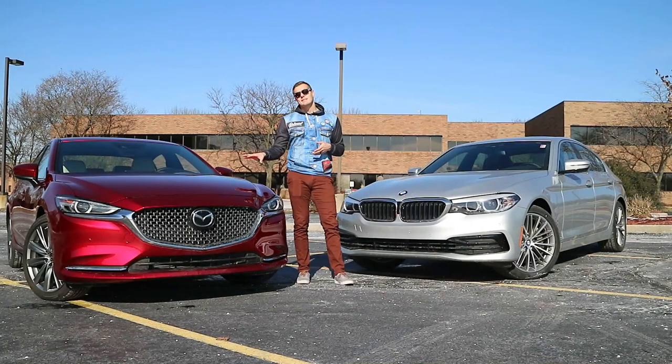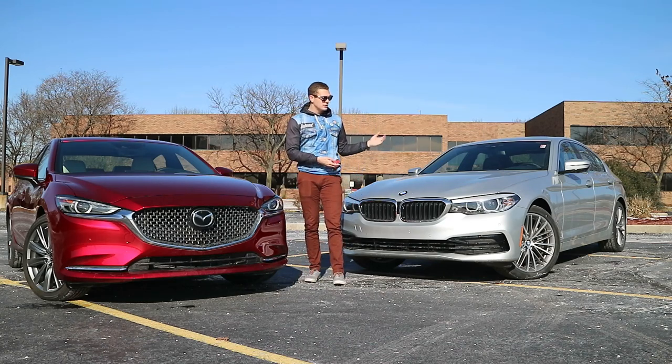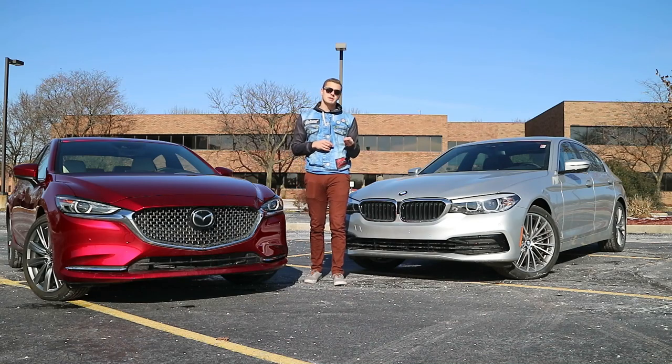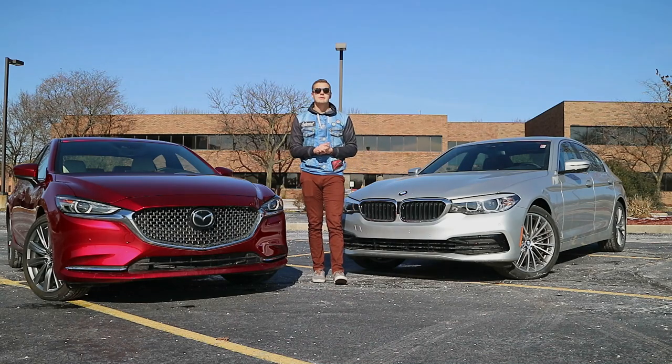Today we're going to put up this Mazda 6 against the BMW 5 Series, a true luxury car, and see how it stacks up. We're going to assess things that luxury cars do to differentiate themselves from their economy counterparts: ride and drive, exterior design, interior design, build materials and features. So let's hop behind the wheel of this 5 Series and see where the bar is set.